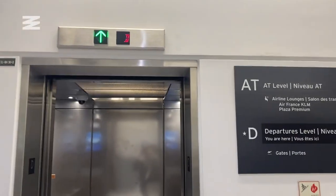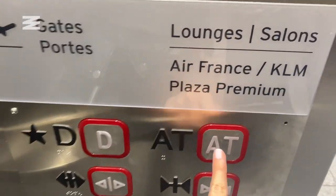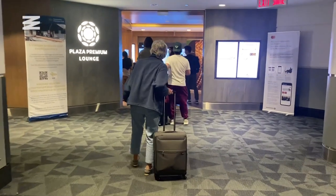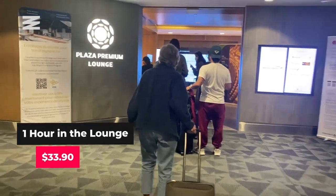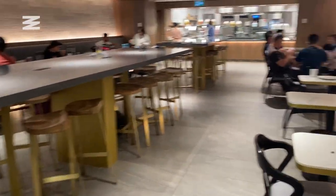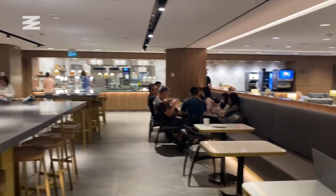Once you get towards the Sea Gates, you follow the signs for the Plaza Premium Lounge and then take an elevator up one floor. It only took a few minutes to get inside. I was pretty short on time, so the staff let me pay $33.90 for one hour of access. You can reserve a spot online in advance or pay at the door, and you can pay more depending on how long you want to spend in the lounge.